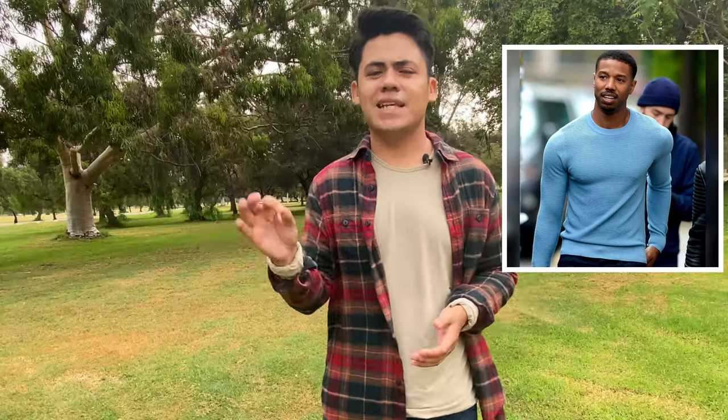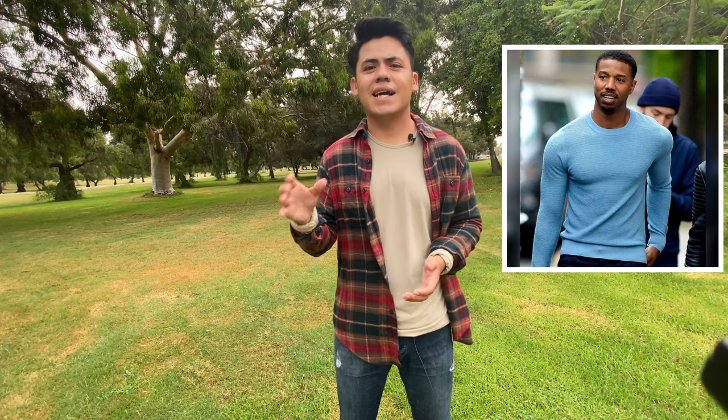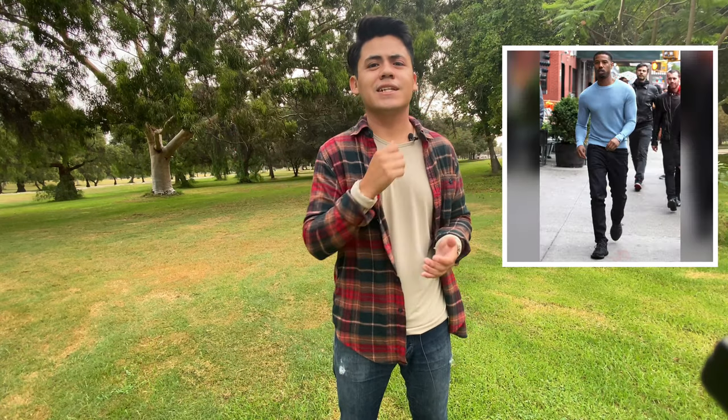The one thing I really want you guys to take from his wardrobe is the way he rocks his sweaters. If you look at the crew neck he's wearing in this picture, this is honestly how a crew neck should fit, and it kind of shows the power of fit over graphic design.